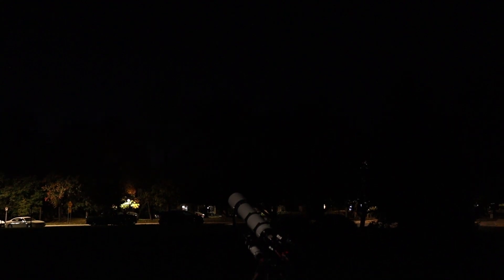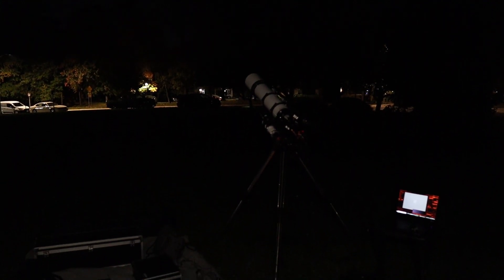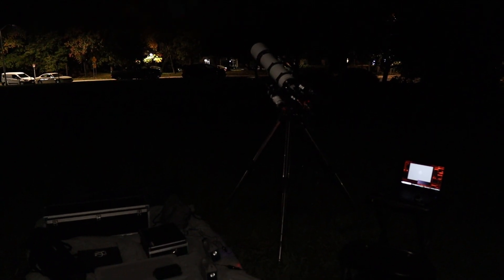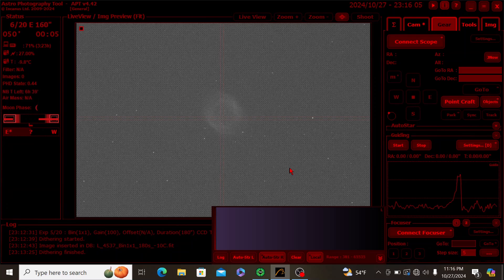Without further ado, let's head outside, take a walk in the park, and get everything set up for tonight's imaging session of the Helix Nebula. I've completed my setup procedures and the imaging session is now in progress. In this single three-minute exposure, you can clearly see the structure of the nebula in the center of the frame.